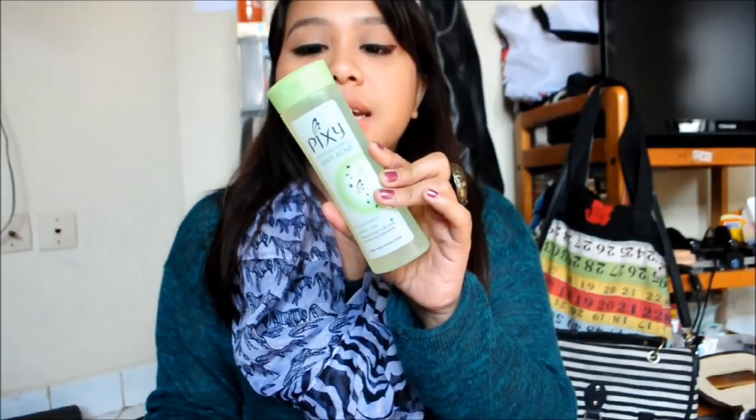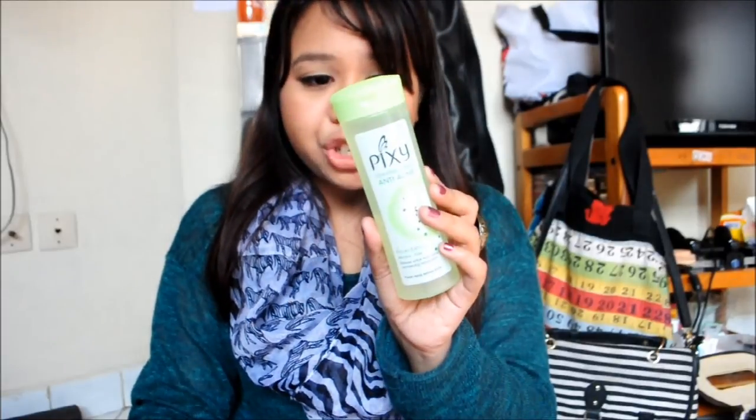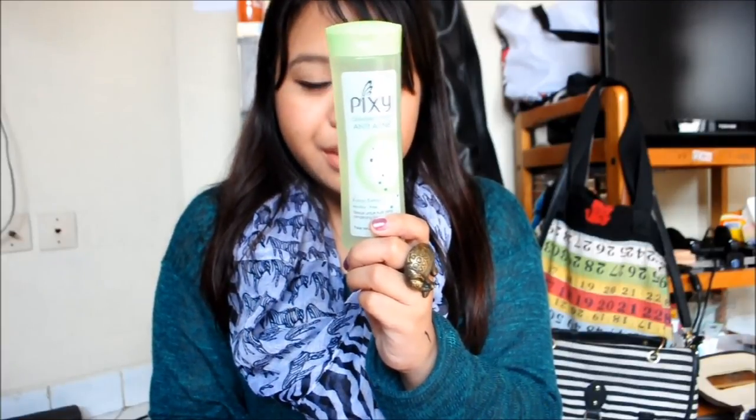Moving to skincare — this is the Pixie Cleansing Express Anti-Acne, designed for people with acne-prone skin. It has benzalkonium chloride as an antibacterial ingredient and is clinically proven to not trigger pores or acne. I had the UV Brightening version before and liked how quickly it removed foundation. I was curious about this one since I have acne on my face and wanted to see if it could help prevent breakouts.